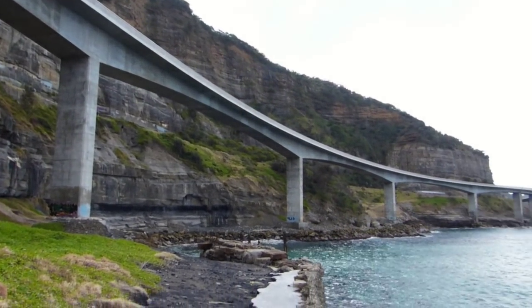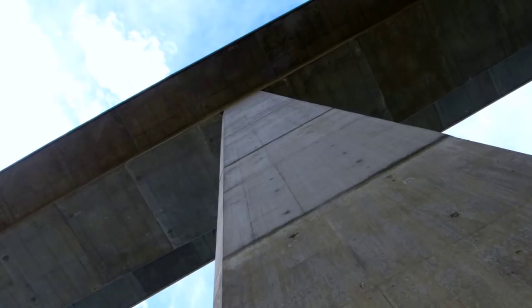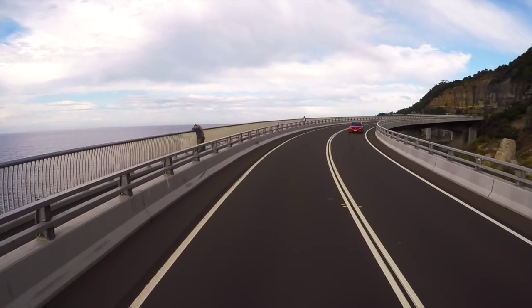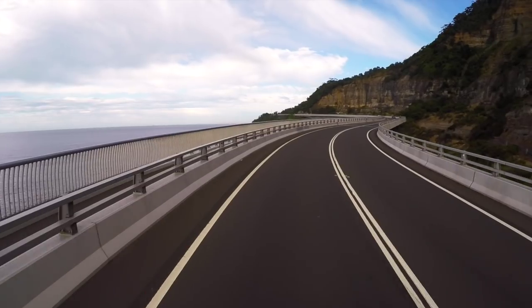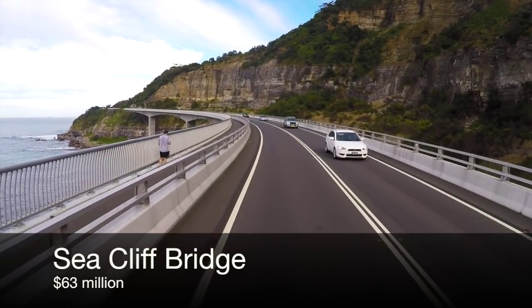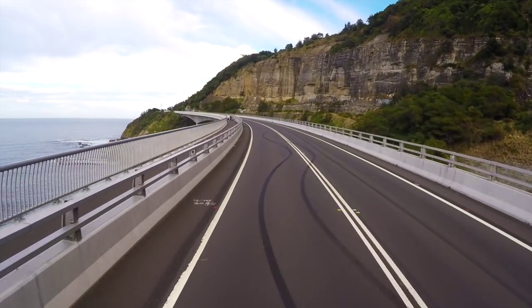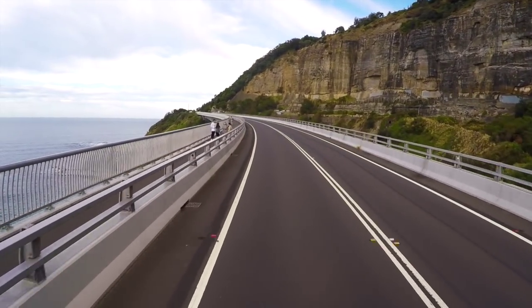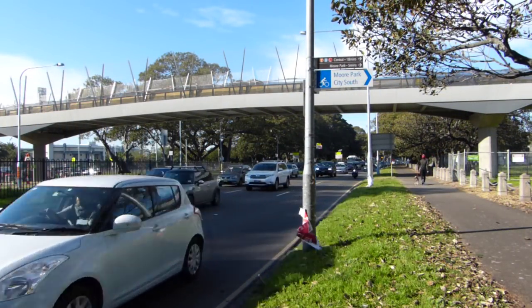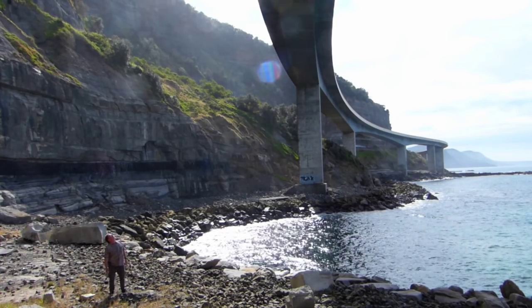The Sea Cliff Bridge on the coast road to Wollongong is 665 metres long and 40 metres high. It has two general traffic lanes and a broad pedestrian and cycle path. To construct the Sea Cliff, they had to truck in 60,000 tonnes of rock just to build the sea-level access track. 11,000 cubic metres of concrete and hundreds of tonnes of reinforcement were required, and it took 18 months to complete. It came in for just $49 million in 2005 — about $63 million in 2014 dollars. Is it really credible that the little lightweight Tibby Cotter Bridge, with a tiny fraction of this material and no engineering challenges, could cost 70% of the price of this mighty structure?